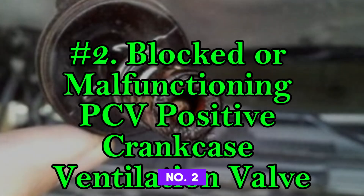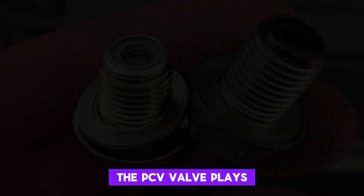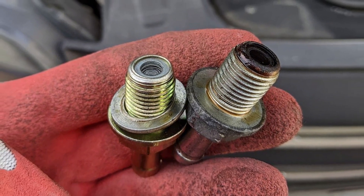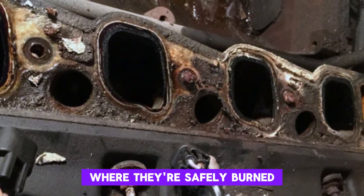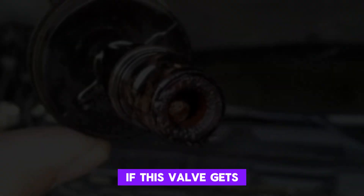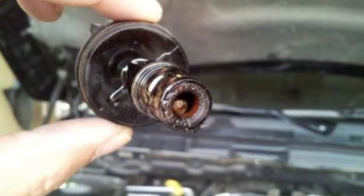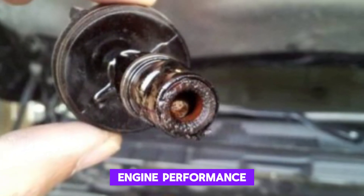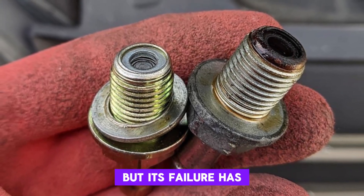Number 2: Blocked or Malfunctioning PCV (Positive Crankcase Ventilation) Valve. The PCV valve plays a crucial role in regulating pressure inside the engine. It allows gases that build up in the crankcase to be redirected into the intake manifold, where they're safely burned. If this valve gets clogged or fails, pressure within the crankcase can rise significantly. With nowhere else to go, this pressure can push oil out of the dipstick tube. A stuck PCV valve can also cause poor engine performance and increased oil consumption. It's a small component, but its failure has a big impact.